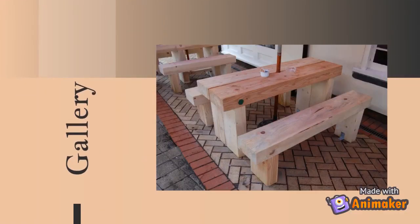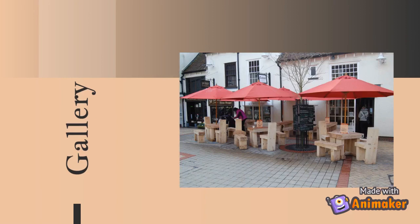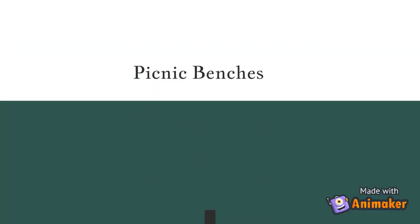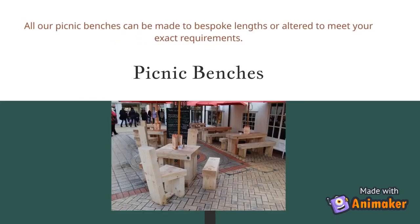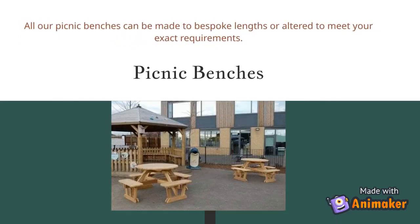Branson Leisure has acquired a wealth of experience with over half a century in the contract hardwood seating and street furniture market. All our picnic benches can be made to bespoke lengths or altered to meet your exact requirements.